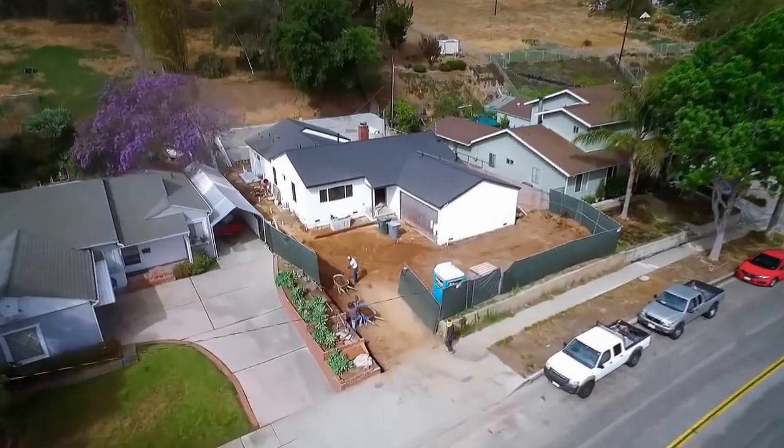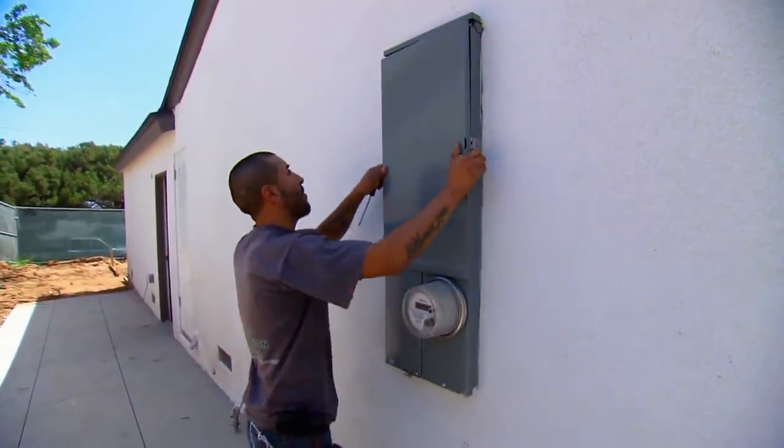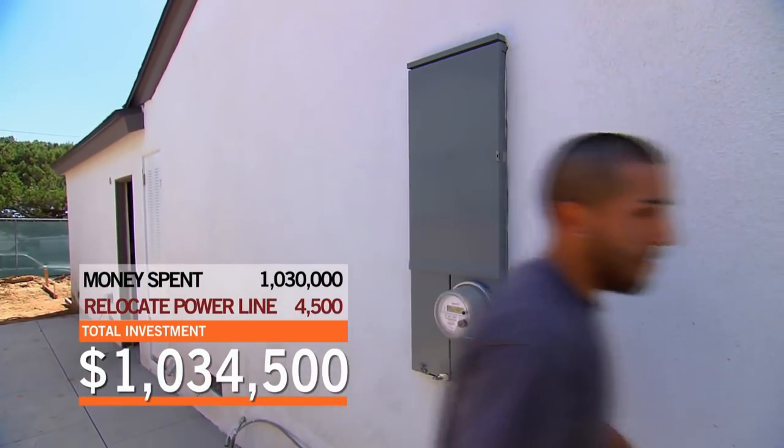After a couple of sleepless nights, we found out that we could move the electric panel to the side of the house and reroute the wire overhead to that. I have never been so relieved to spend $4,500. And now we can finally go ahead with the backyard design.